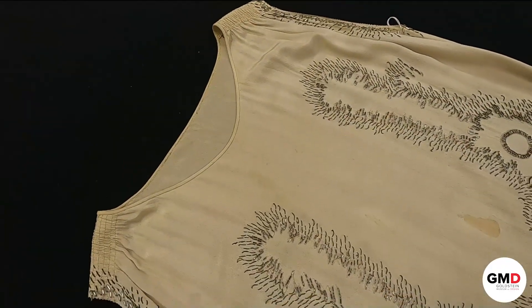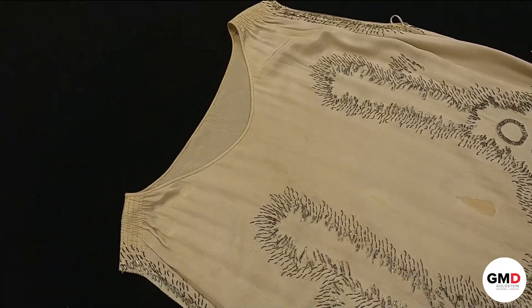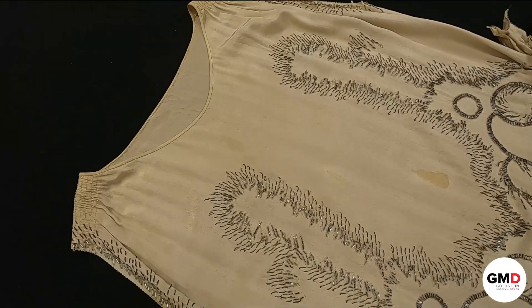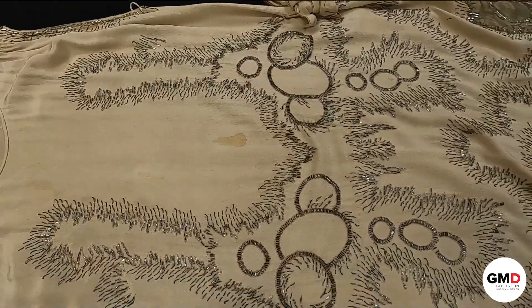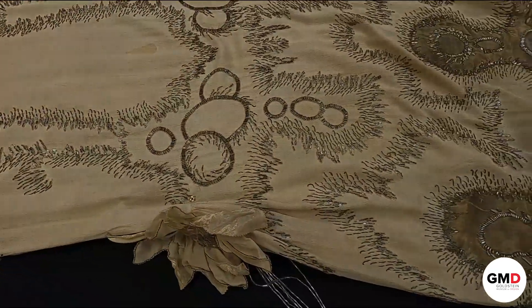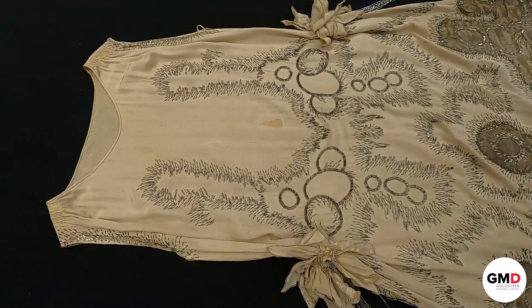The last thing to note on this dress is that there is no closure for it. To get into this dress you would have just slipped it on over your head, because it is a very straight tubular silhouette — very easy to get on and off. So let's dive into the beautiful embroidery and beadwork on this dress.